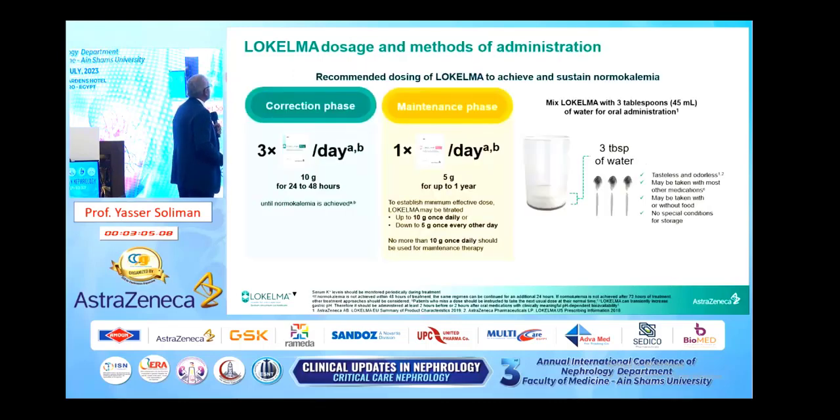What is the dose? There is a correction phase using 10-gram sachets three times daily for 24 to 48 hours, sometimes used for 72 hours. After that, the maintenance phase uses 5 grams once daily, with up-and-down titration — the lowest dose is 5 grams every other day, and the highest dose is 10 grams once daily. Lokelma is mixed with 45 milliliters of water for administration. It is tasteless, odorless, may be taken with or without food, and requires no special storage conditions.